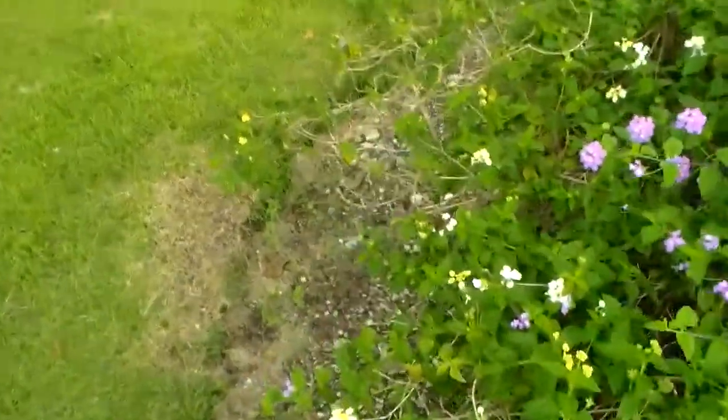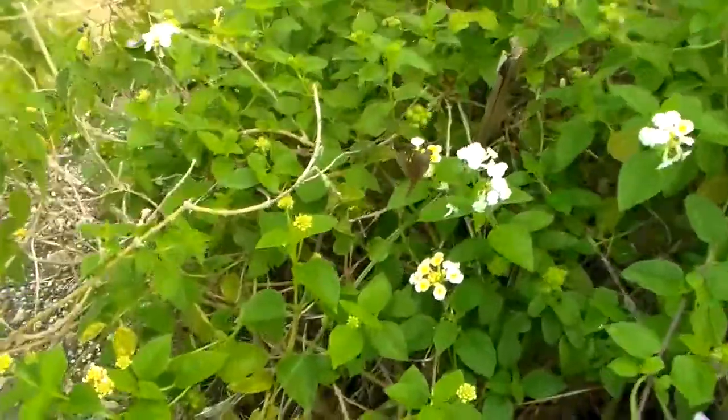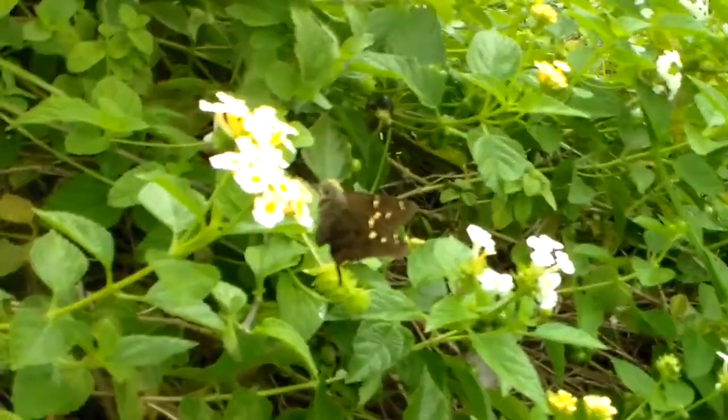Here you have one of the large skipper species, Hesperidae, of the Dominican Republic. It's hard to capture on camera because they are very active feeders, and it's gone before I can focus on the insect itself.